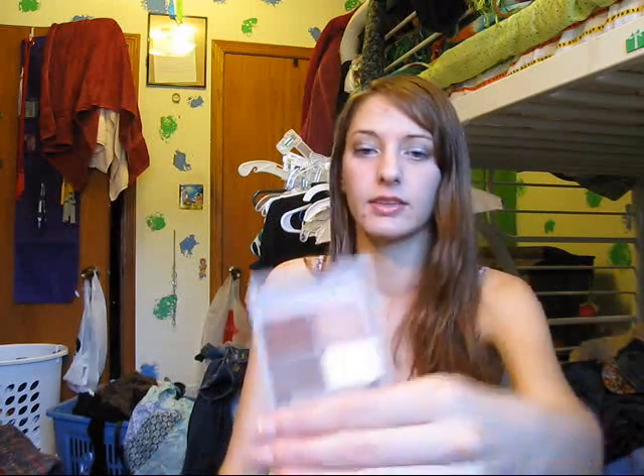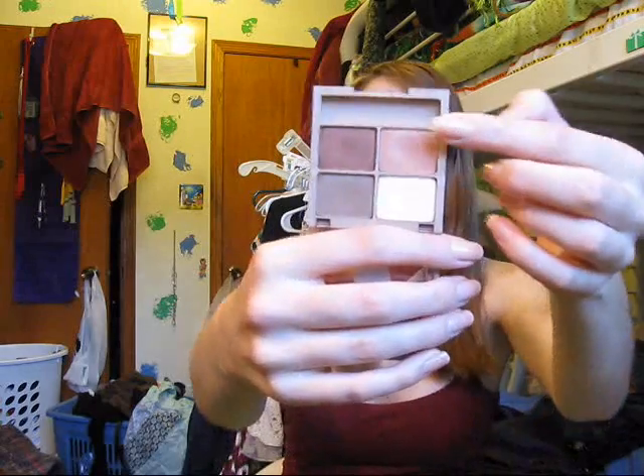This is the Milani Quad in Sedona Sunset, and it looks like this. The color I've specifically been liking is this one, but the matte taupe color is also great for the crease. I've just been really liking matte colors in the crease in general this month.